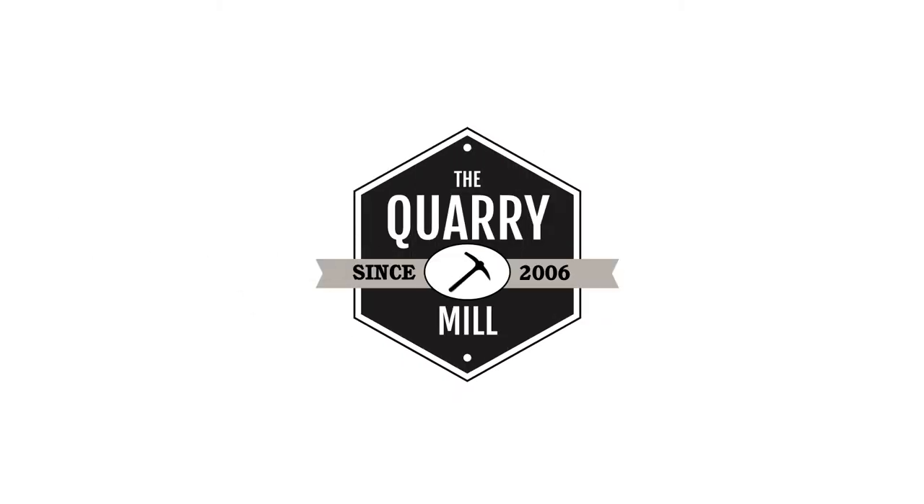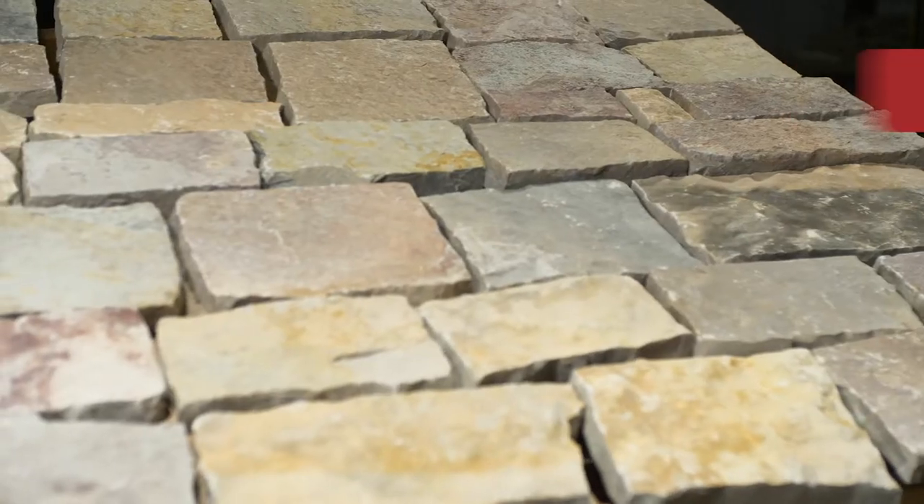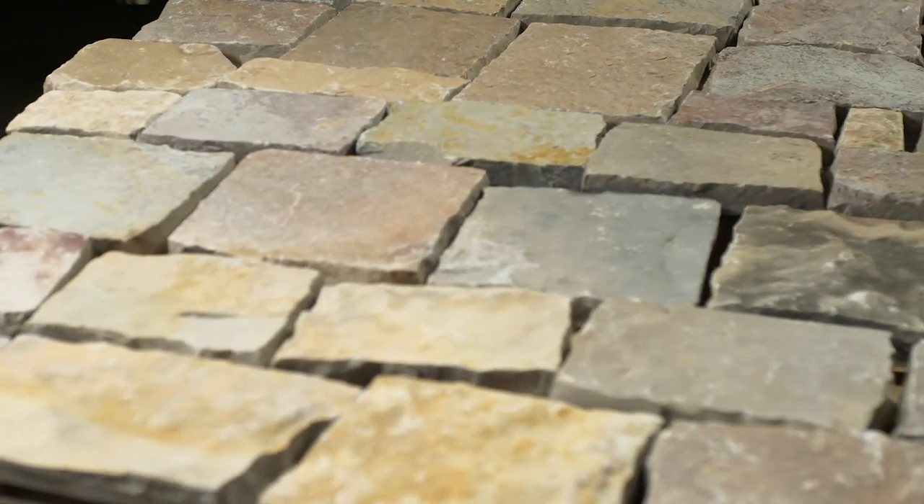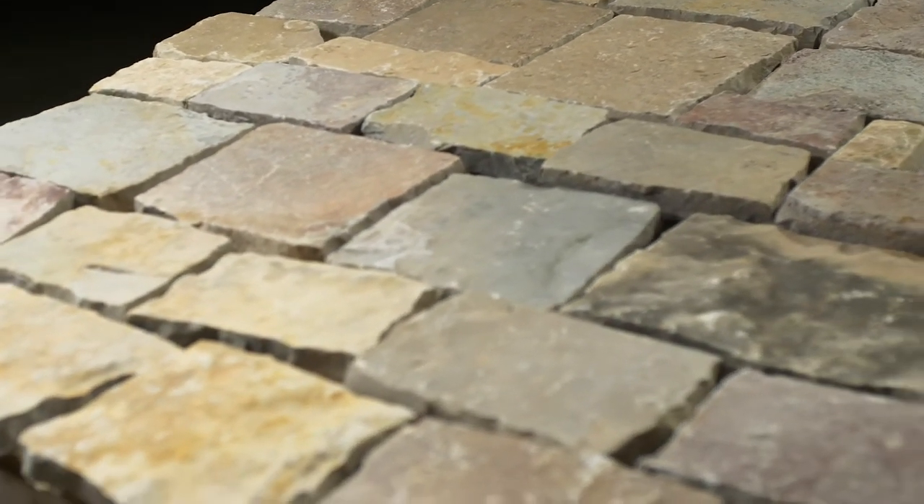Welcome to the Quarry Mill. Chilton, a colorful Castle Rock style natural thin stone veneer. Chilton's texture is relatively smooth with occasional ripples and is affectionately called gator skin in the stone industry. Chilton's eye-popping full range of color truly sets it apart from our other real stone veneer options.